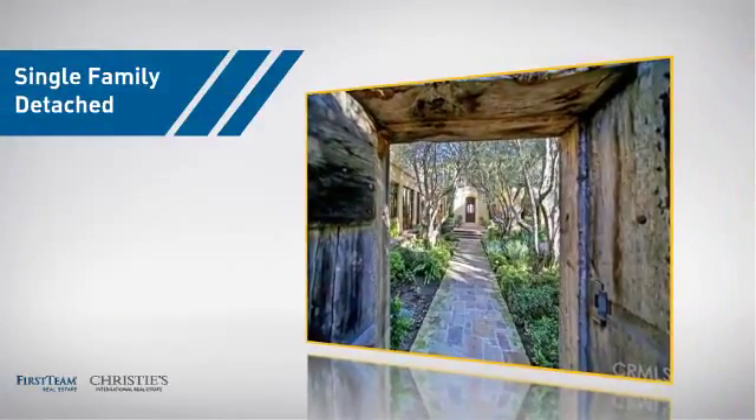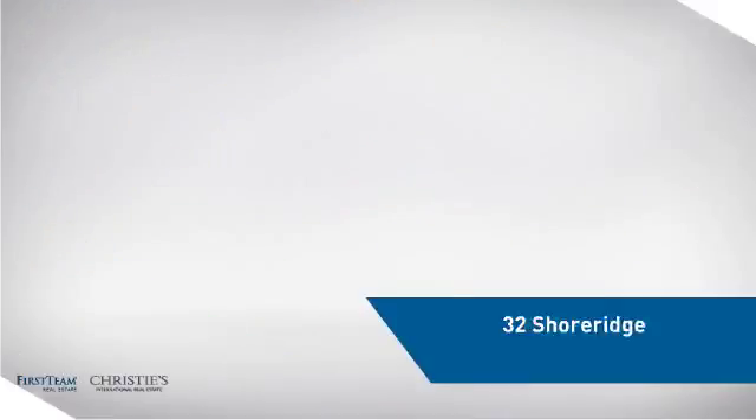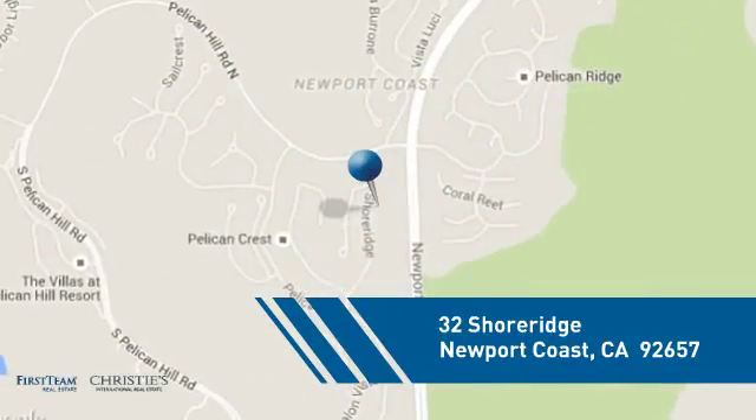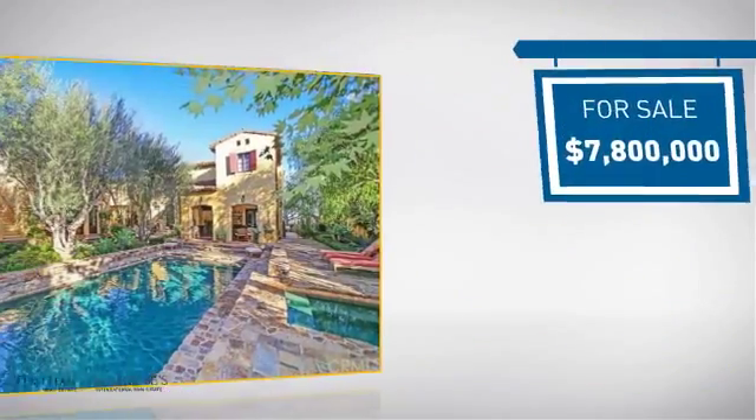This detached home is a great choice for families who want the privacy of their very own lot, and it's located in this area. Currently listed at just under $8 million.